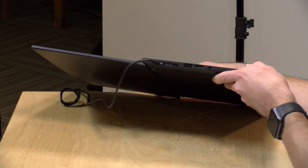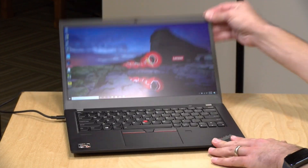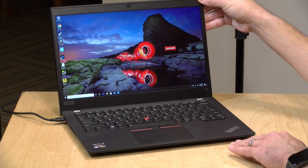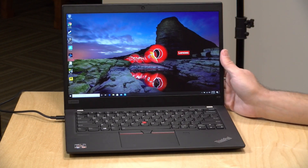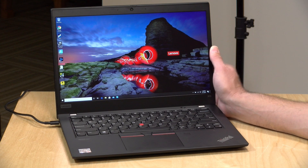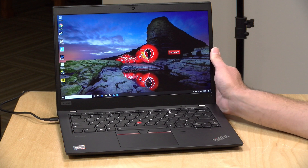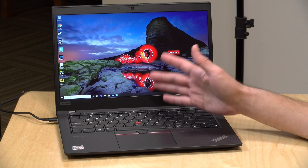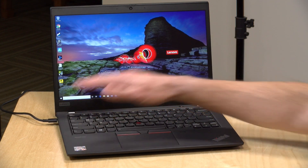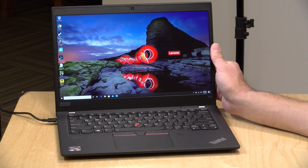The display goes all the way down flat. There is a Yoga version available as a tablet two-in-one, but this is just the laptop. One thing to note: the bottom kicks up when you move the display, so you'll need to hold it down while adjusting. Battery life is estimated at about eight to nine hours for basics like web browsing, word processing, and email. More intensive tasks like gaming or video editing will impact battery more significantly. Keeping display brightness down helps. For typical work tasks, you should get through most or all of the workday. It supports rapid charging via USB-C.